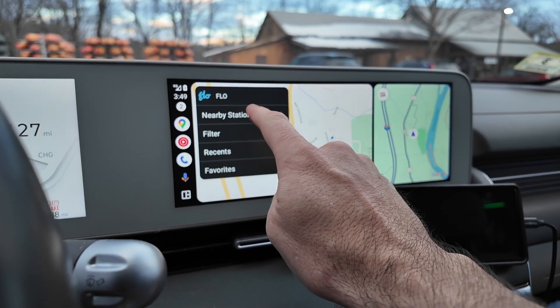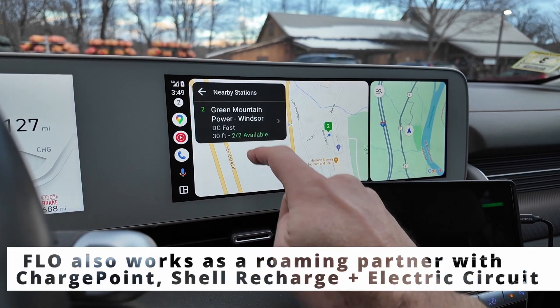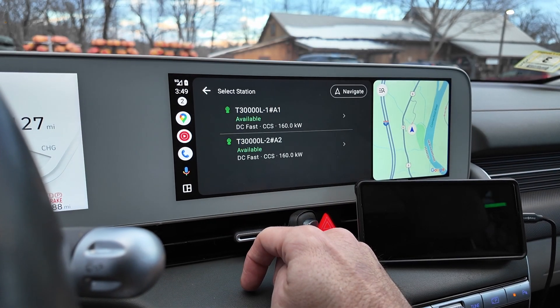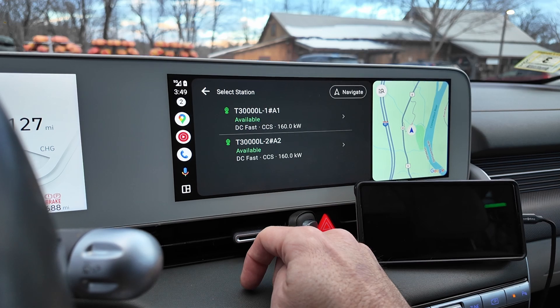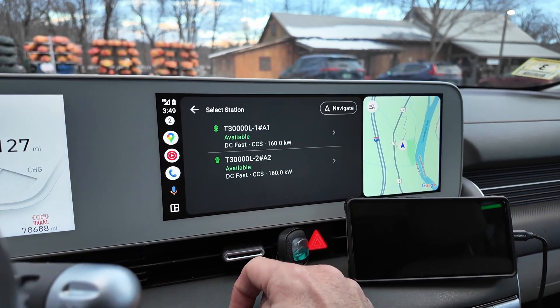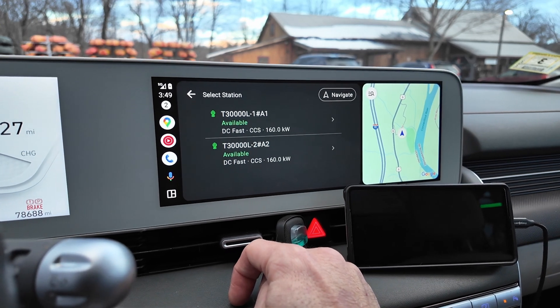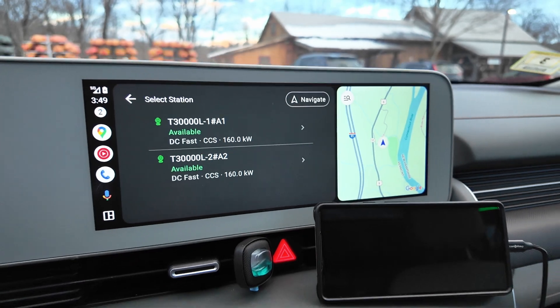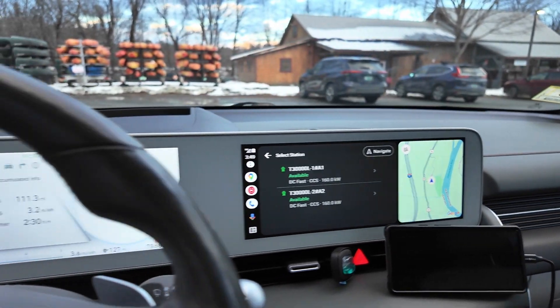There is a version of the Flow app that you can use for Android Auto. You've got Green Mountain Power Windsor here — 2 of 2 CCS1 fast charging. It does cap out at 160 kilowatts it says. I'm not sure if that's dedicated on each one or if you could get 320, as they are 320 kilowatt capable stations. We'll take a look, see what they say, and try to activate it from the car.